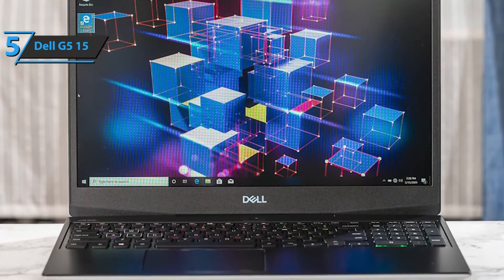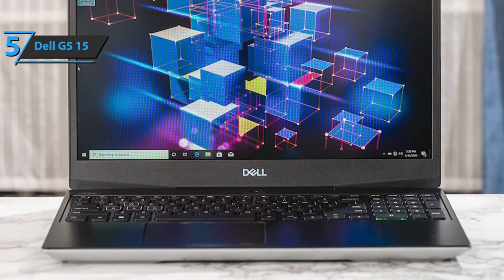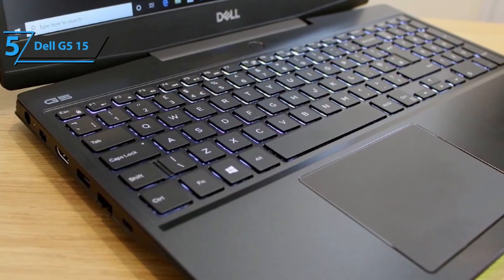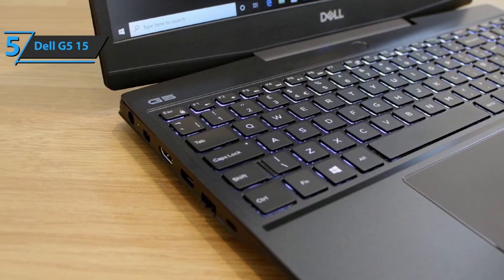The newest Dell G515 comes with a gigabit Ethernet connection that provides high speeds while maintaining minimal delays. Also, thanks to the 4-zone RGB illuminated keyboard, you'll be able to solve all engineering tasks pretty easily, even in the lowest lighting conditions.